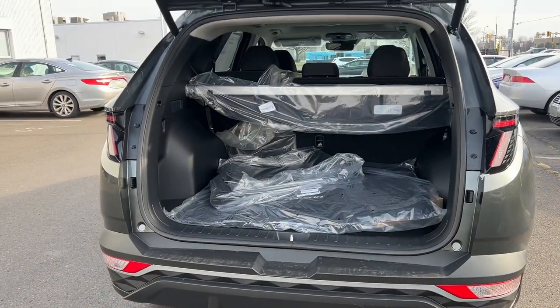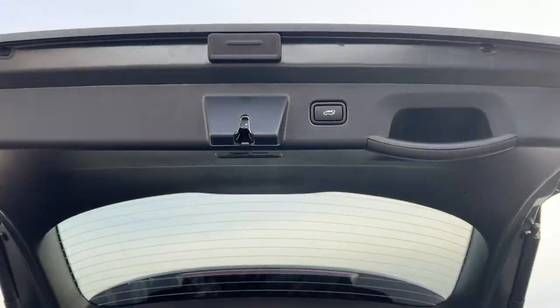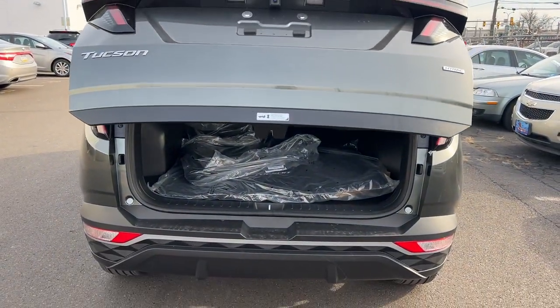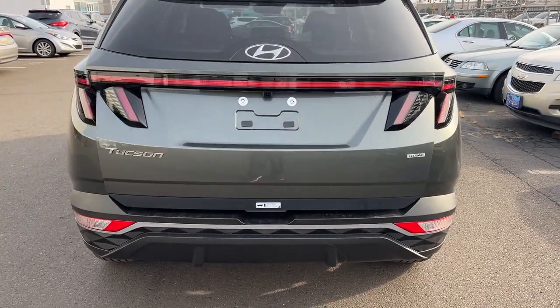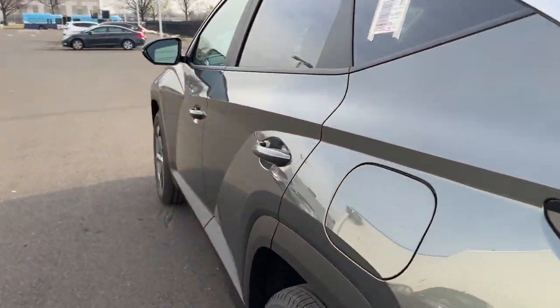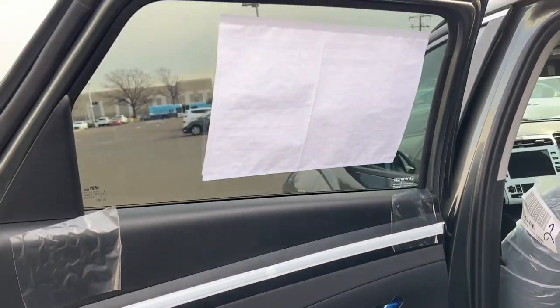What's really cool about the convenience package is this one has the power liftgate, so all I gotta do is hit that button right there and here it goes. You can also do that from the key fob, but you have to hold the button down for it to close all the way. All-wheel drive — let's go take a look at the inside.